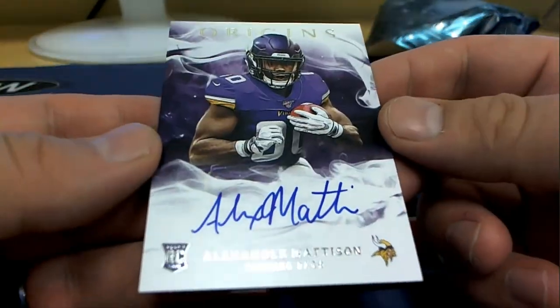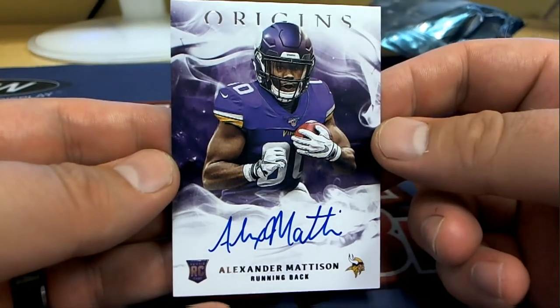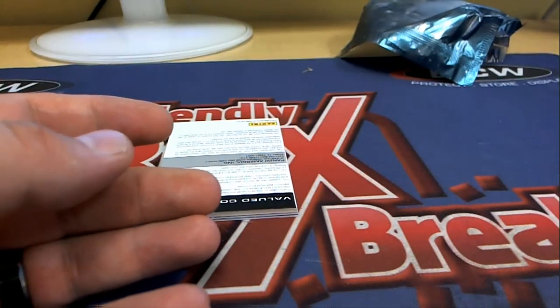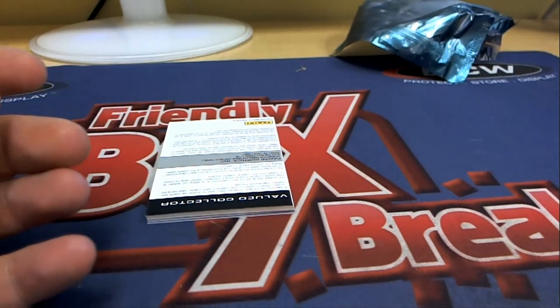Alexander Mattinson right there for the Vikings doing work again. And Minnesota — that's Nick L. coming out to you. Nice auto on that too, by the way.